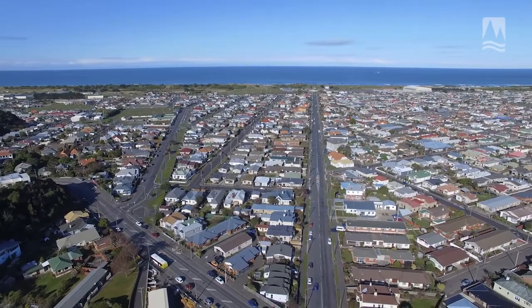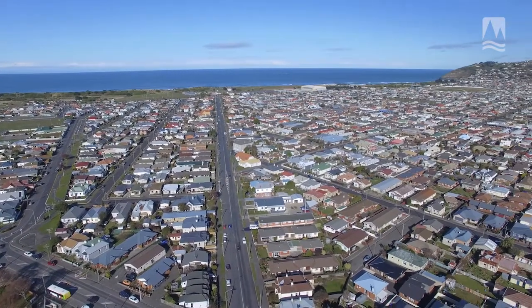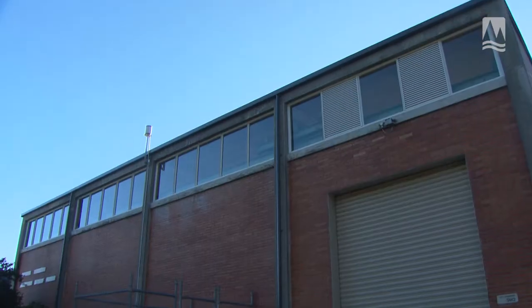A lot of South Dunedin is so low lying. A lot of it, in fact, is within the tidal range, which means that when high tide is happening out at the coast here, a lot of the ground behind me is actually below the level of high tide.